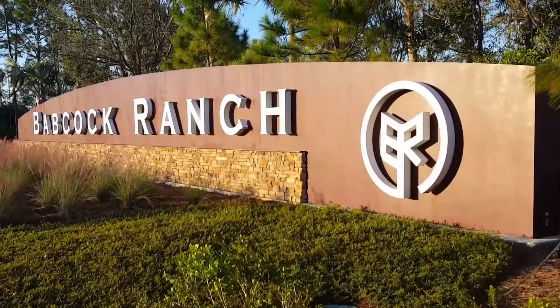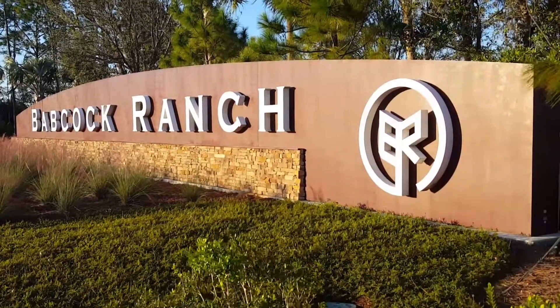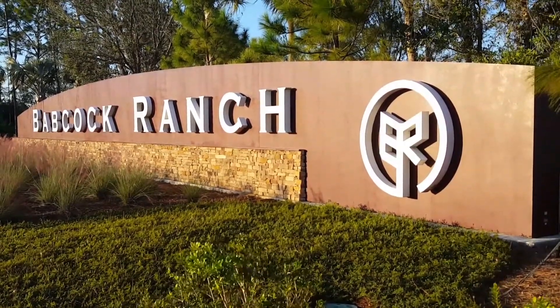Hi, my name is Brent Greer. I'm with John Arwood Properties in Southwest Florida, and I would like to introduce to you America's first fully solar-powered town. Welcome to Babcock Ranch, America's first solar-powered town.